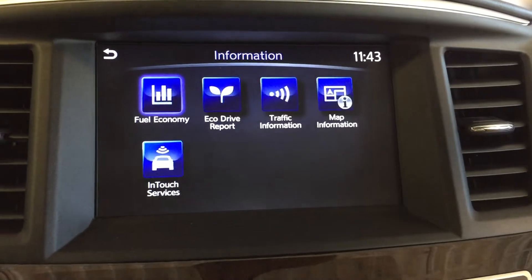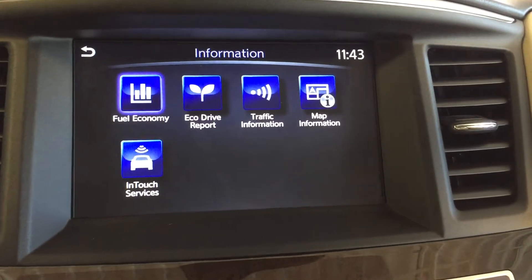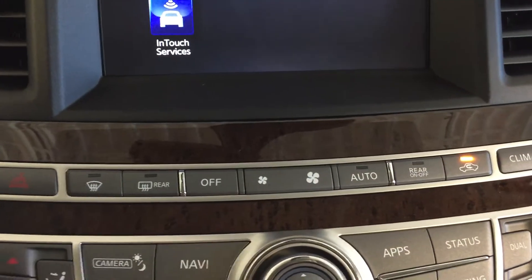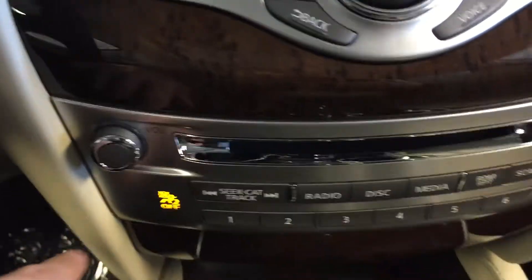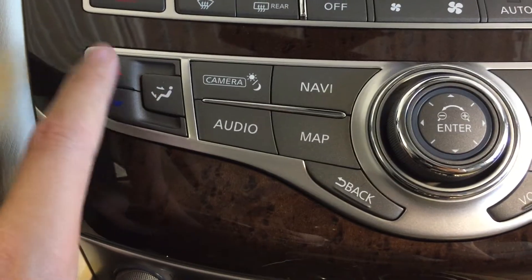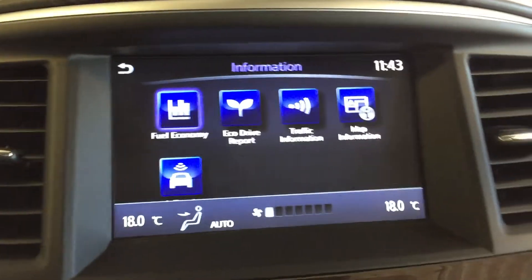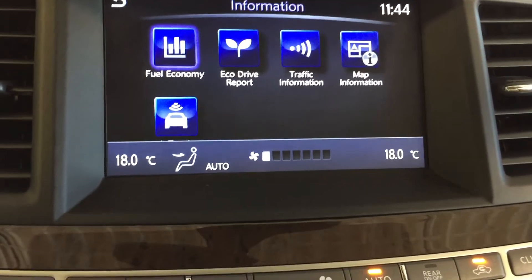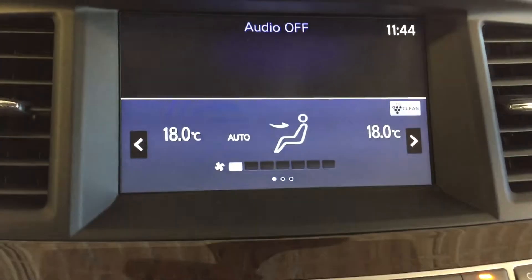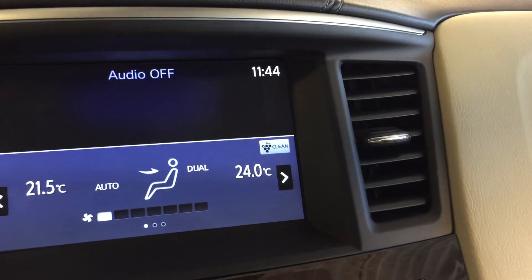We have applications and information displays for fuel economy. We have dual zone climate control, which you can access via the temperature controls here, starting it up on auto.